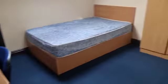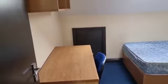One more bedroom with a study desk and shelving as well.